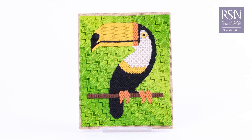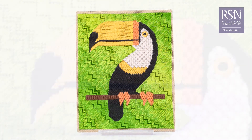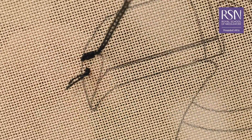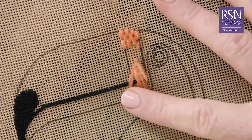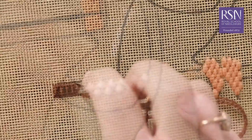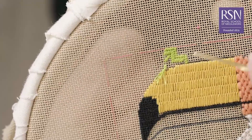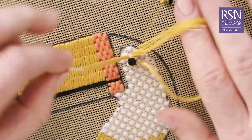In this course I'll be showing you how to use canvas stitches to create a colourful toucan design, showcasing a wide range of techniques including the classic tent stitch, race spot, two varieties of cross stitches, Parisian stitch, irregular byzantine, woven wheel and more.